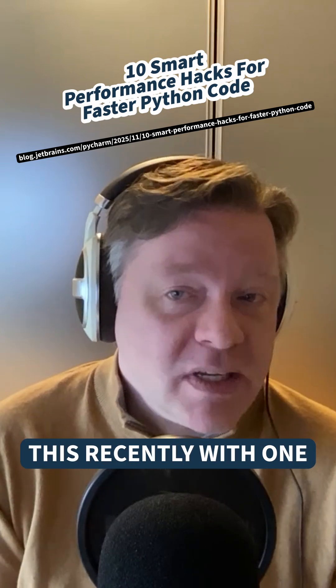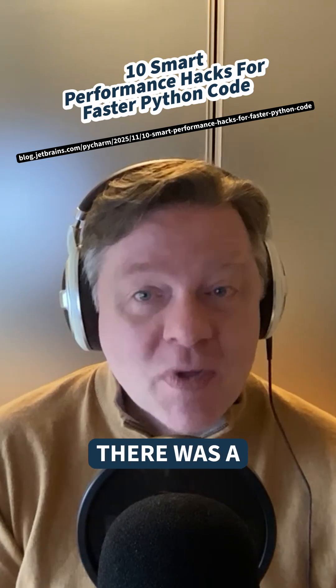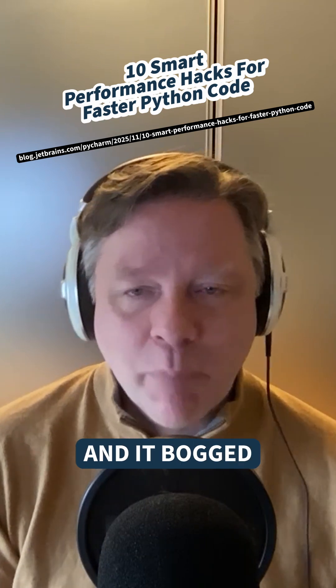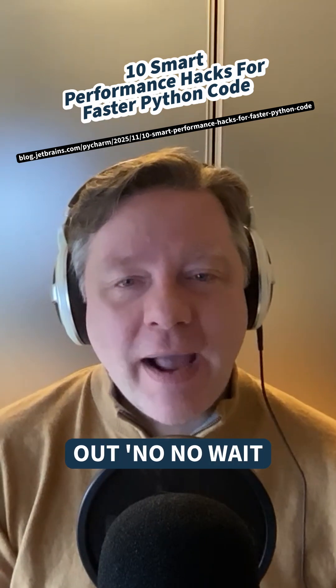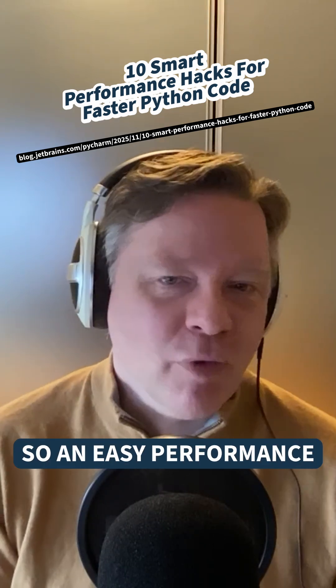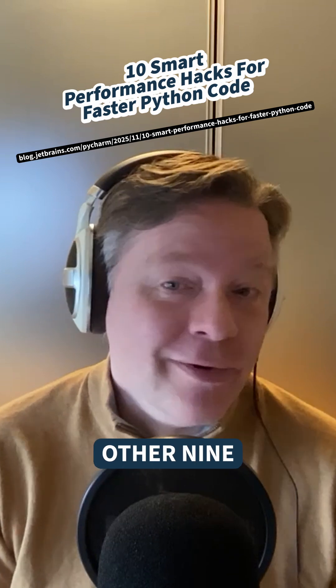In fact, I ran into this recently with one of my libraries. There was a need to copy, and so I just by default deep copied everything, and it bogged things down horribly. Then I figured out I only really need to deep copy one in ten of these things, so an easy performance boost for me was not to do the other nine.